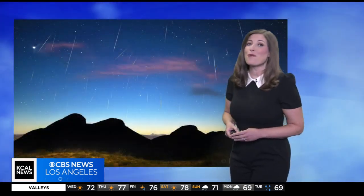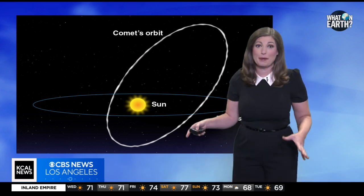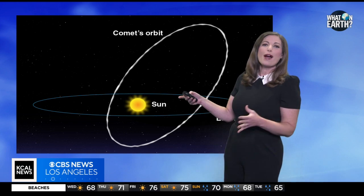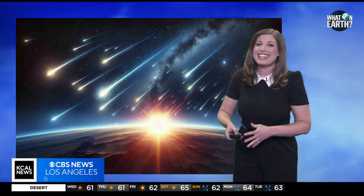Meteor showers thrill sky watchers every year. But what causes these spectacular night shows? Meteor showers occur when the Earth's orbit intersects with the orbit of a comet. As comets travel, they leave behind trails of rocky material, and these crumbs of dust enter the Earth's atmosphere at very high speeds. During their journey, meteors rub against air particles, creating friction and heat. The heat then vaporizes most meteors, resulting in bright streaks of light across the sky — shooting stars.